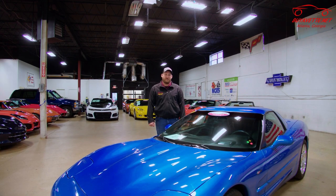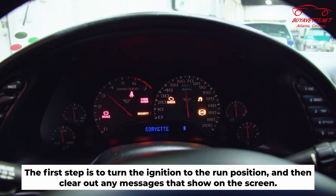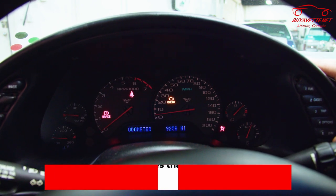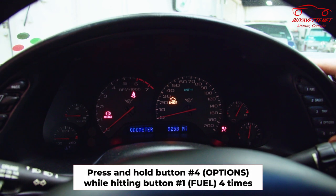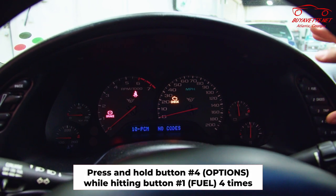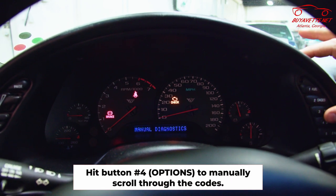The first step is to turn the ignition to the run position and clear out any messages you see on the screen. You'll hit button number four, which is Options, and hold it while hitting Fuel four times. Once you do that, you'll hit the Options button again to manually scroll through your codes.